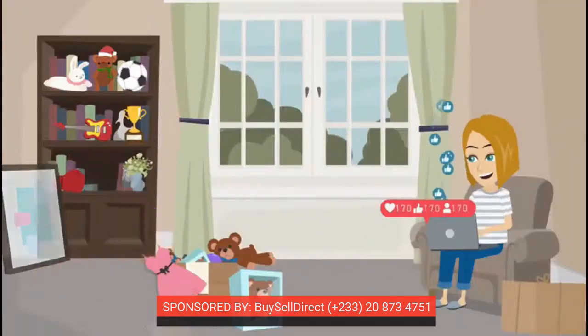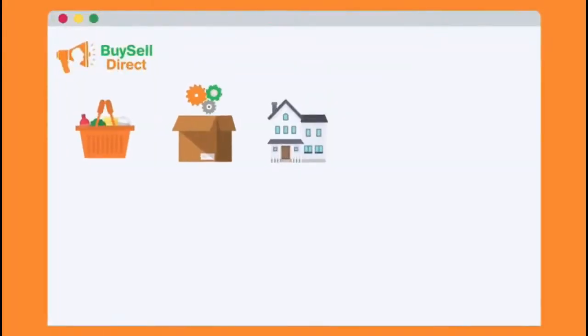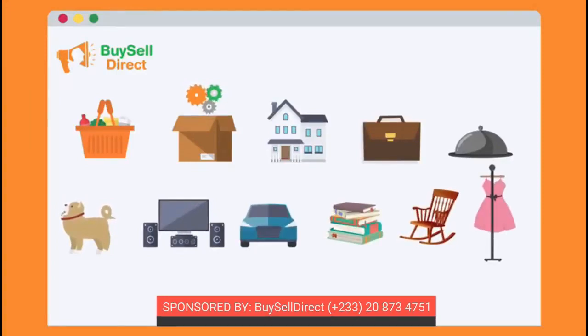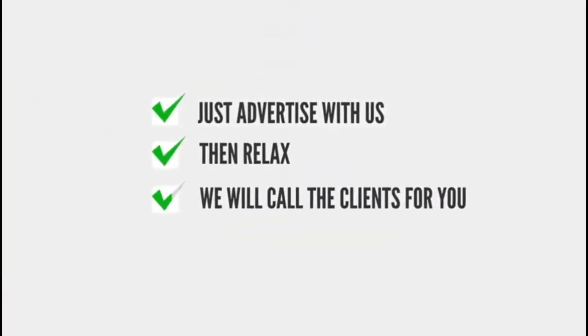On our website you will find goods, services, apartments, houses, hotels, jobs, catering, pets, electronics, vehicles, education, furniture, fashion, and more. Just advertise with us then relax — we will call the clients for you.